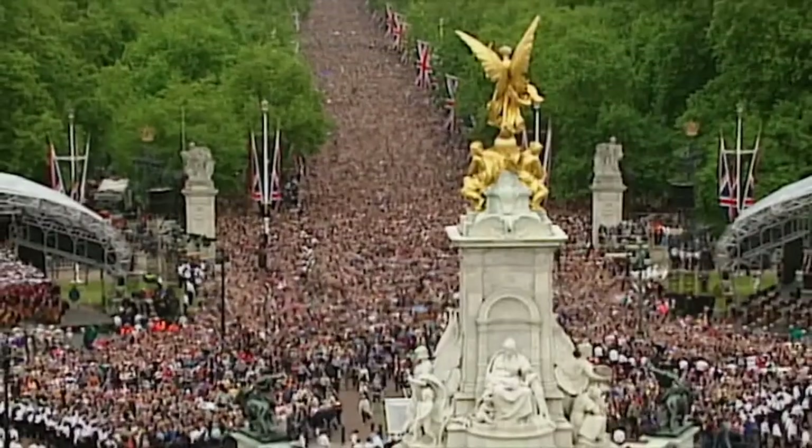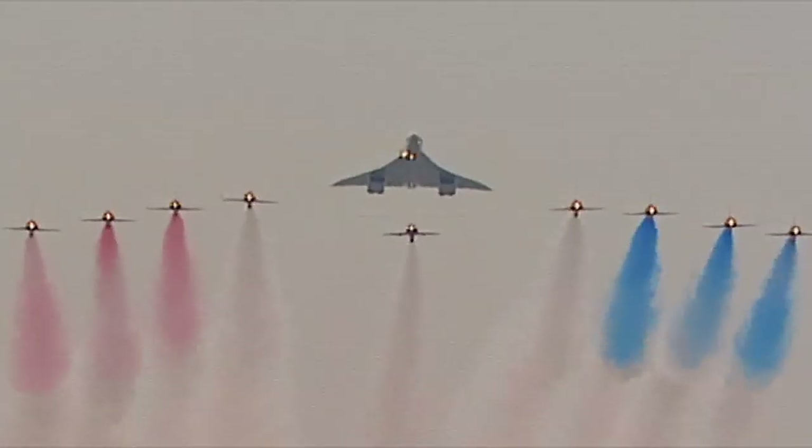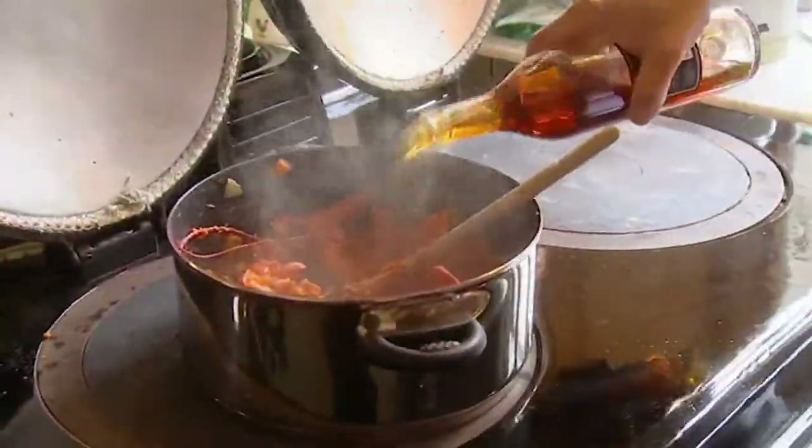They're the most famous family in the world. They're used to the very best of everything, and that includes their food.